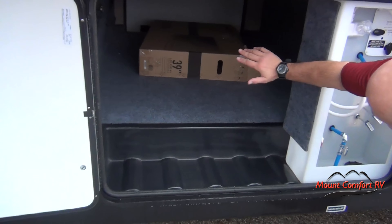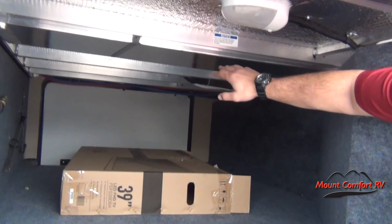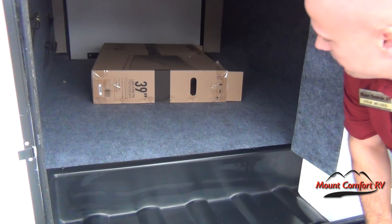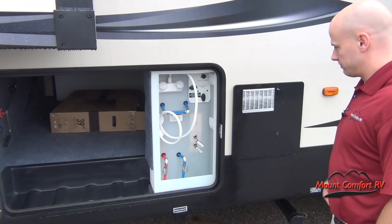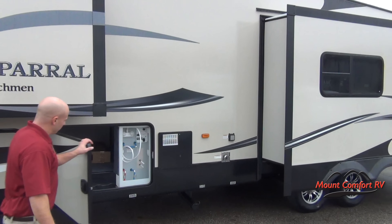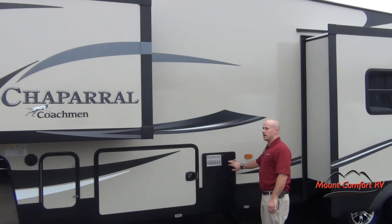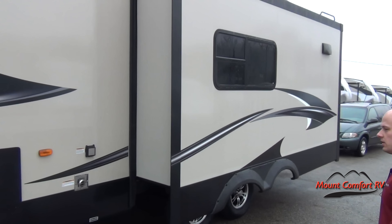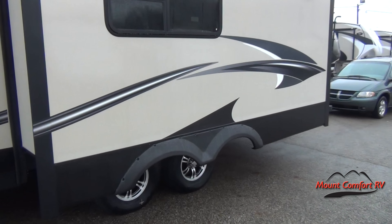You'll notice a ton of very clean pass-through storage. You're going to see aluminum foil bubble wrap, aluminum studs going all the way through, and a battery disconnect. You'll also see your wet bay right here, so we're going to be able to antifreeze for the wintertime, hook up cable, everything else. It has a 10-gallon gas-electric direct spark ignition hot water heater. This coach does have 50 amp service, so if you want to add a second AC, you can.